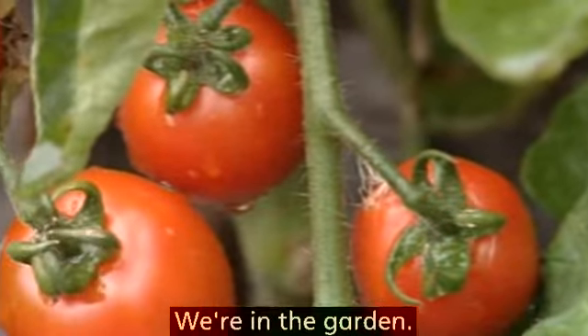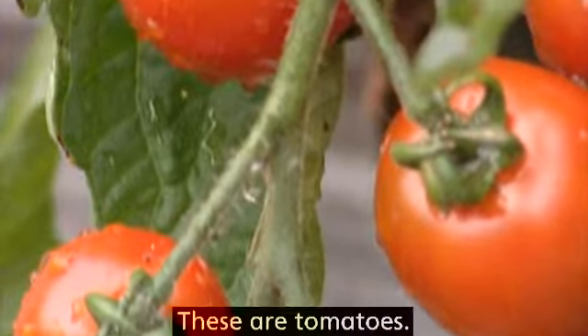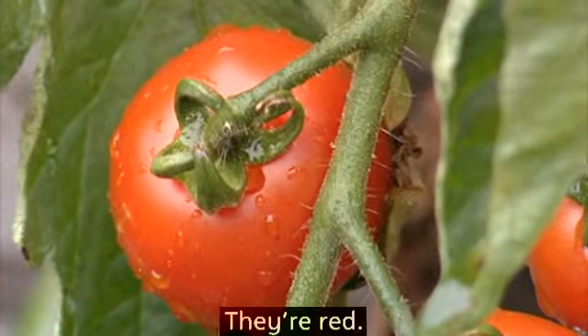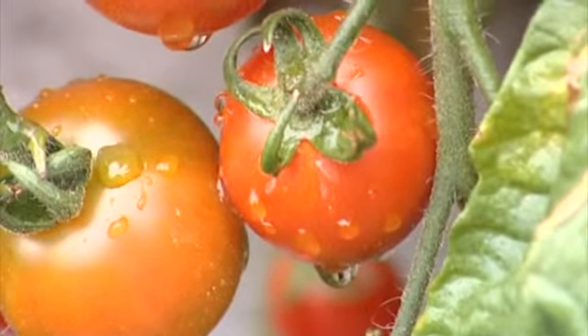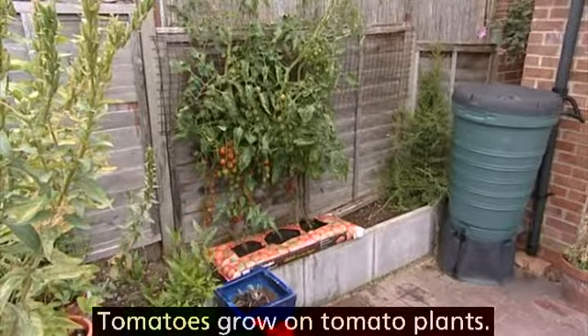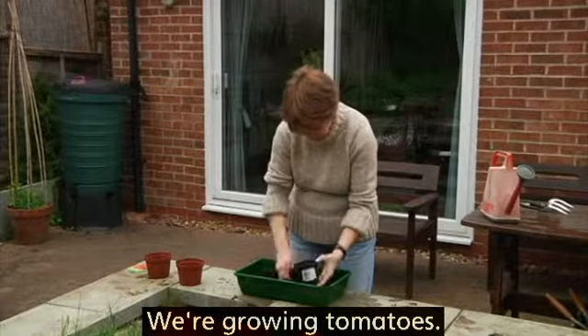We're in the garden. These are tomatoes. They're red. A tomato is a fruit. Tomatoes grow on tomato plants. We're growing tomatoes.